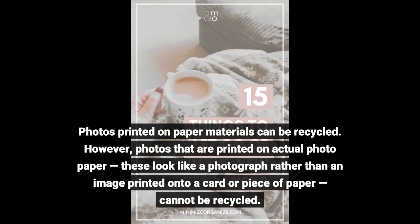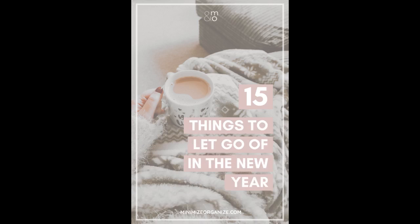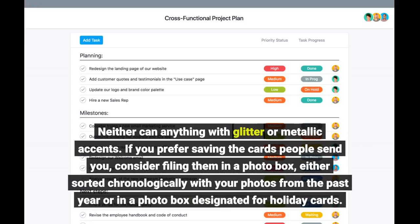However, photos that are printed on actual photo paper — these look like a photograph rather than an image printed onto a card or piece of paper — cannot be recycled. Neither can anything with glitter or metallic accents. If you prefer saving the cards people send you, consider filing them in a photo box, either sorted chronologically with your photos from the past year or in a photo box designated for holiday cards.